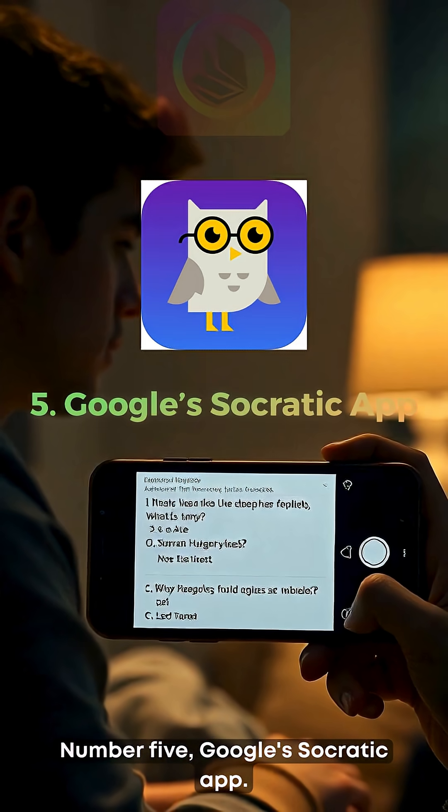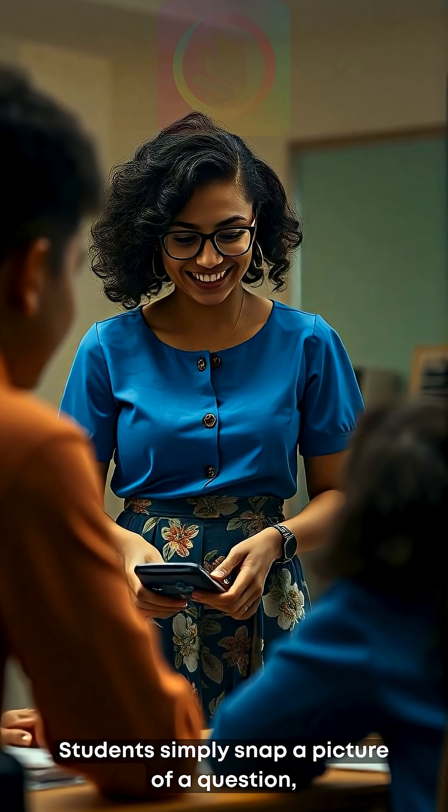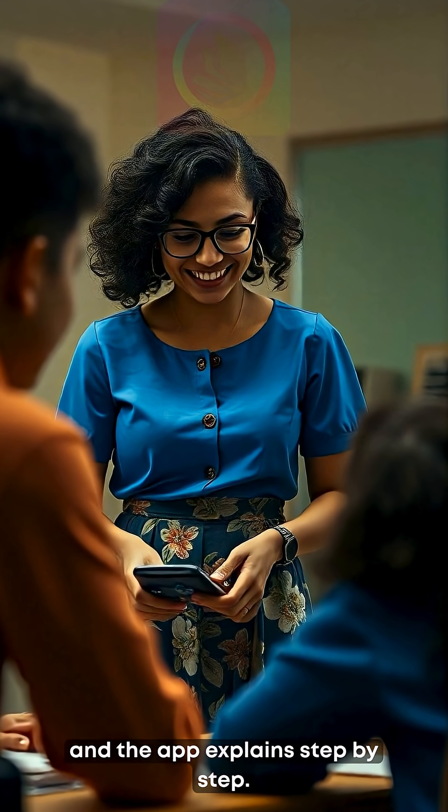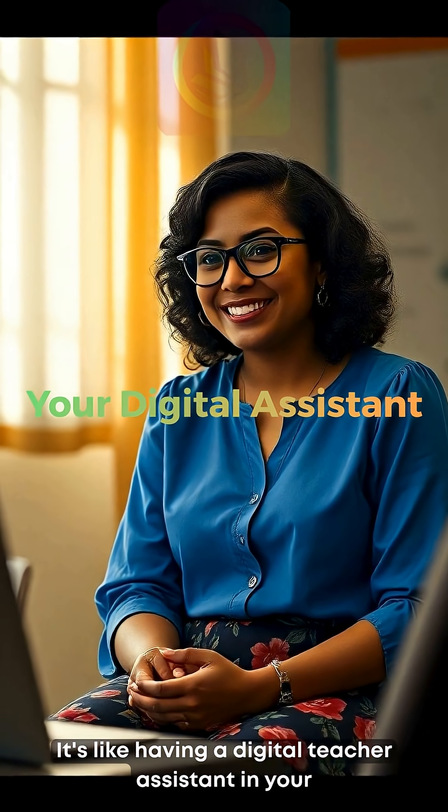Number five: Google's Socratic app. Students simply snap a picture of a question, and the app explains it step by step. It's like having a digital teacher assistant in your pocket.